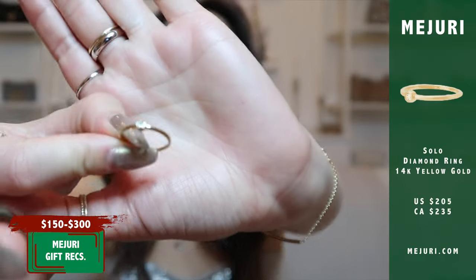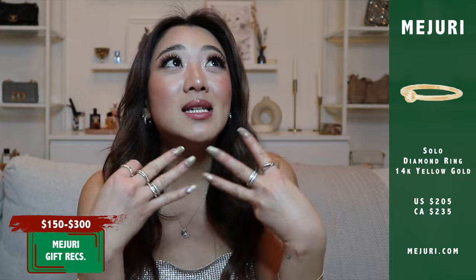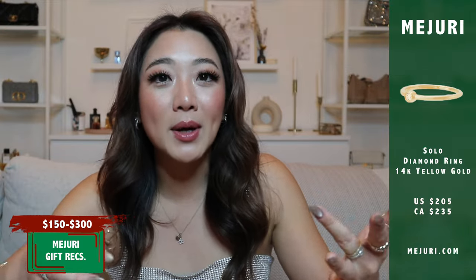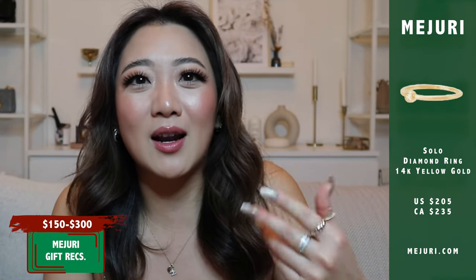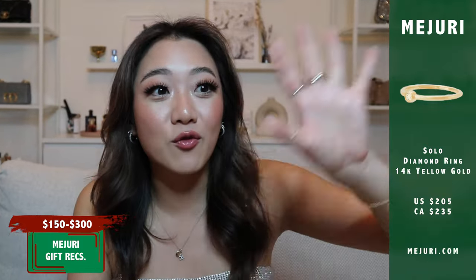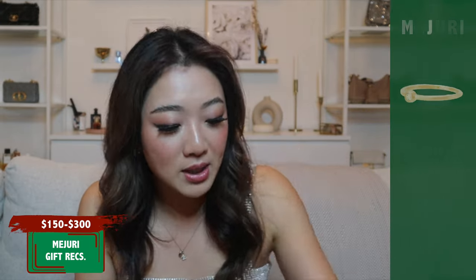The next piece I want to recommend is the diamond solo ring. This is a piece that me and at least four of my girlfriends all have, and everyone is obsessed with it. Nobody has ever complained to me about this ring. Initially I was going to say it would be cute from a romantic partner, but then I realized it's a diamond ring, so maybe not unless you're ready for that step. But even from parents or a friend, this would be so cute — it's such a great piece.